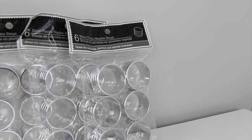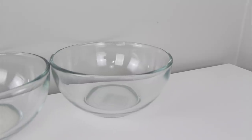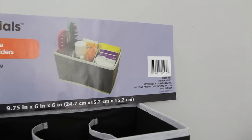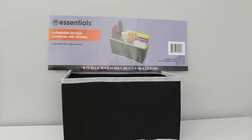I bought three packages of these plastic napkin rings. I'm always using these for projects so I grab them every now and then and I find them in the party section. I picked up four of these clear glass bowls. I'm gonna be using these for our cat food and water and I found these with all of the regular dishes. I bought two of these pop-up organizers and these are really handy for keeping everything organized under our kitchen sink. I found these in the houseware section.